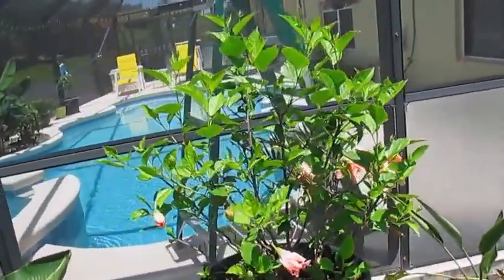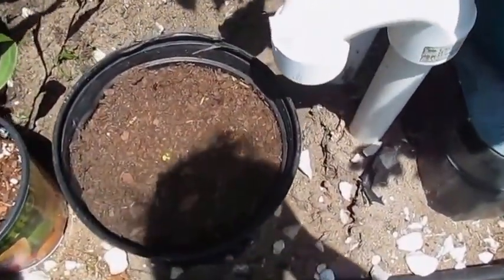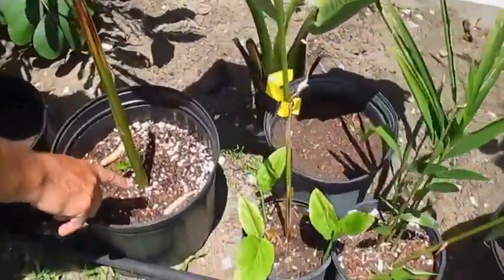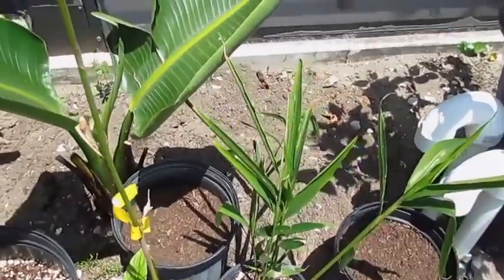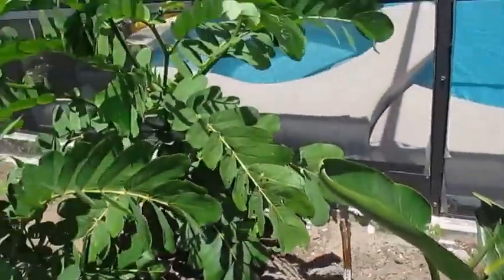We have actual store-bought ginger that's in there, and turmeric. Right there and right there is turmeric — not really growing yet, but this is some kind of ginger that we like. These are also gingers and we're hopeful that they grow.